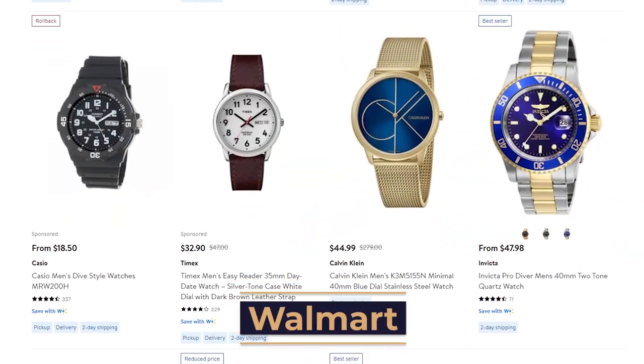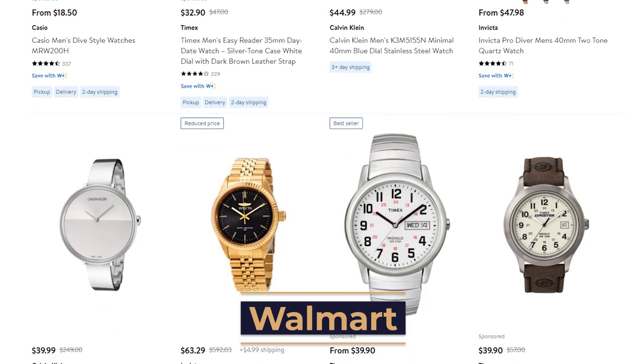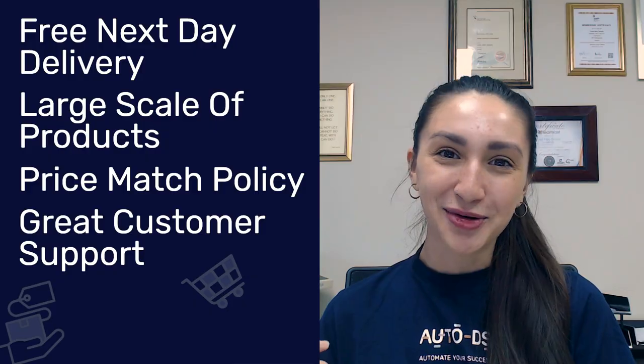Coming in at number nine is Walmart. Walmart is also one of the largest dropshipping suppliers out there, best known for their discounts, great prices, and overall deals throughout the year. The top benefits when working with Walmart as a supplier include free next-day delivery, a large scale of products, price match policy, and great customer support.